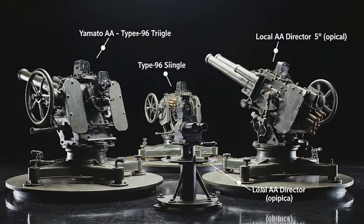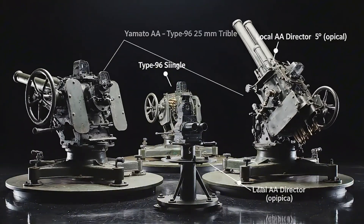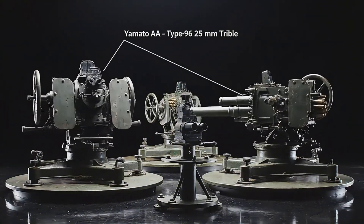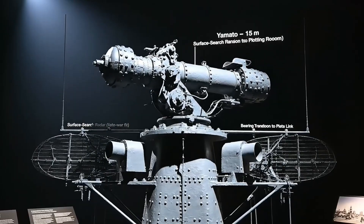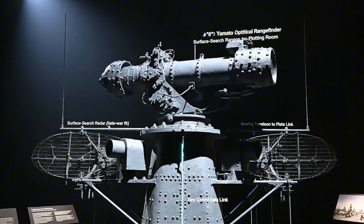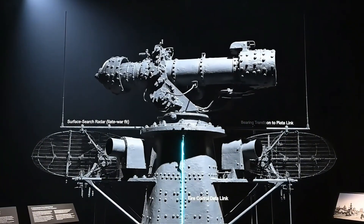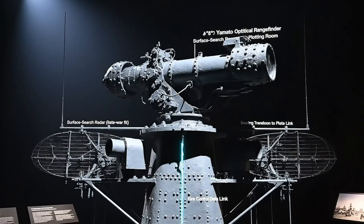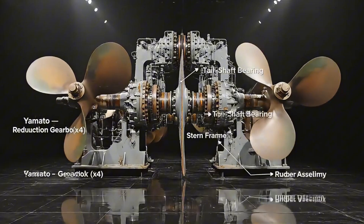Secondary guns formed a layered defense — triple 155-millimeter turrets and dual-purpose 127-millimeter mounts covering surface and air threats. Anti-aircraft protection relied on numerous 25-millimeter Type 96 mounts, grouped in clusters across the decks with manual directors.